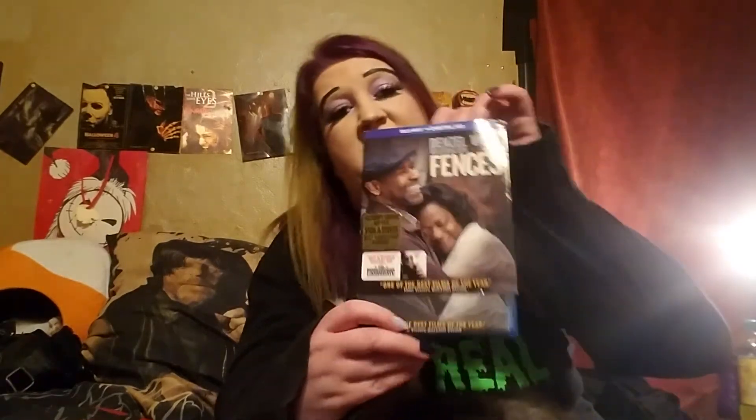Everything else is going to be Blu-ray. First up we got Denzel Washington and Viola Davis in Fences — and this does have the slipcover. One thing from Positively Records is that none of these have the digital copy with them, but they all have both Blu-ray and DVD if it's a combo. This one is from 2016 and is 138 minutes.